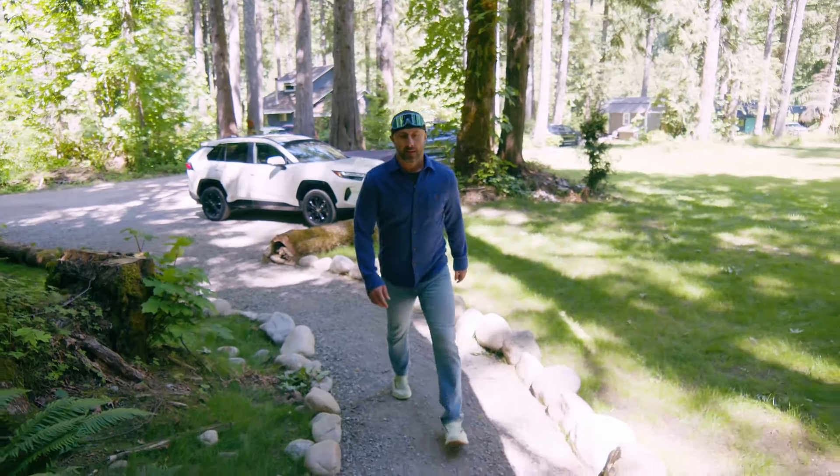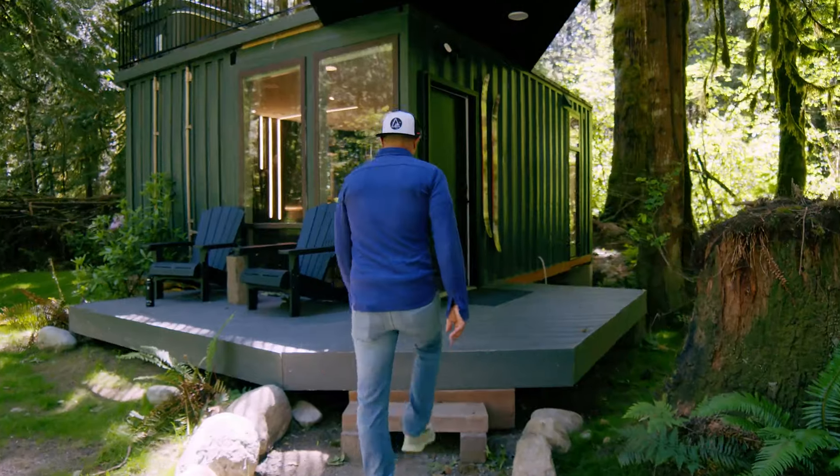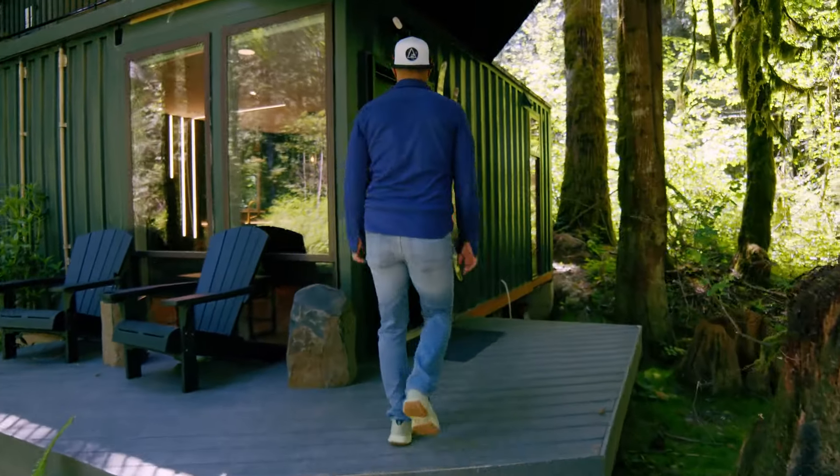I'm Nick Keech and I'm the founder and creator of Index Cabins. This place obviously is very special to me. My wife and I bought the first couple lots of land back in 2010. Our idea was just to have a second property, a cabin outside of the city of Seattle where we could escape.